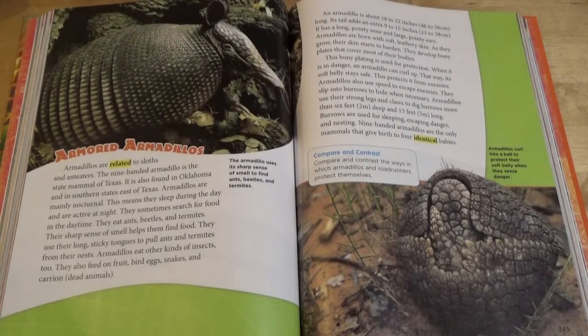Armored Armadillos. Armadillos are related to sloths and anteaters. The nine-banded armadillo is the state mammal of Texas. It is also found in Oklahoma and in the southern states east of Texas. Armadillos are mainly nocturnal. This means they sleep during the day and are active at night. They sometimes search for food in the daytime. They eat ants, beetles, and termites.